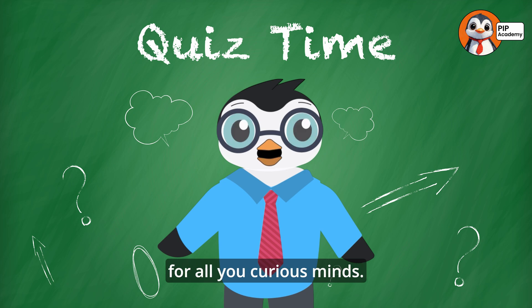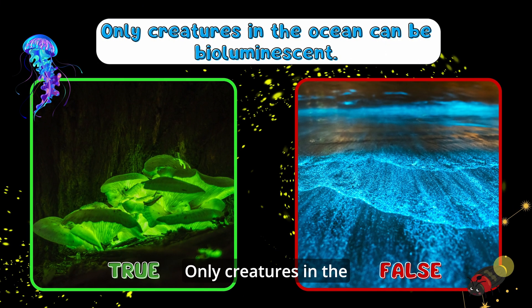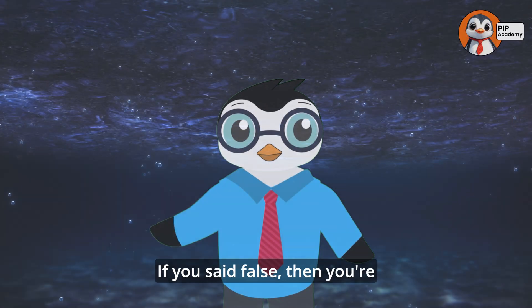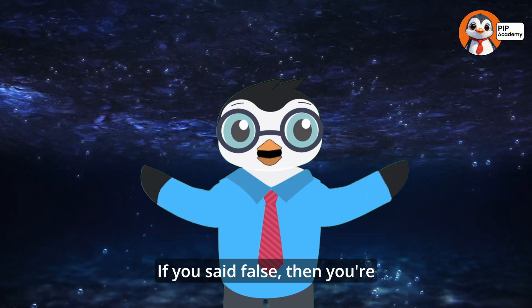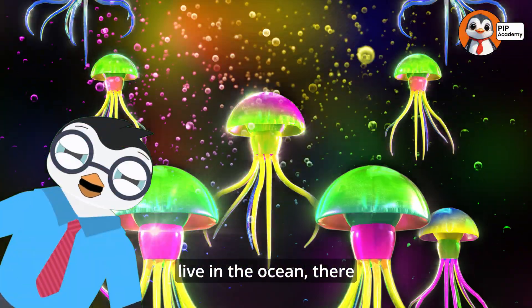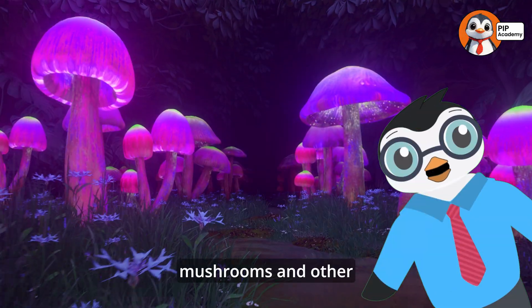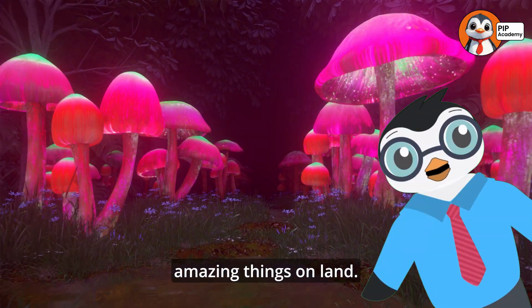Here's a question for all you curious minds. True or false: only creatures in the ocean can be bioluminescent. If you said false, then you're absolutely right. While most bioluminescent creatures live in the ocean, there are also glowing insects, mushrooms, and other amazing things on land.